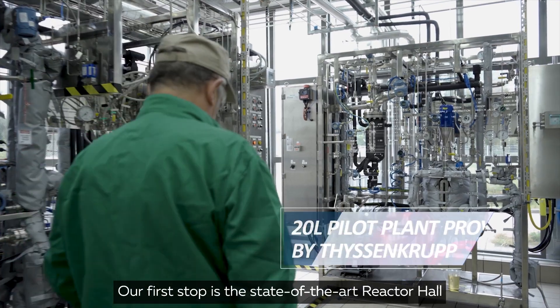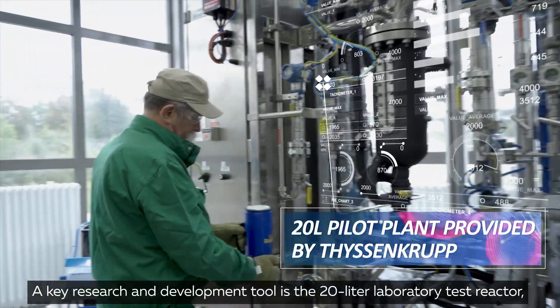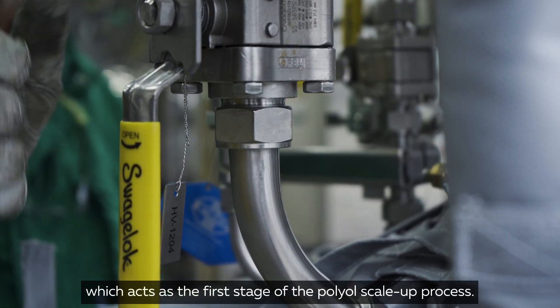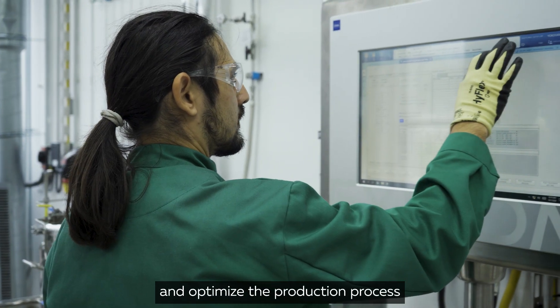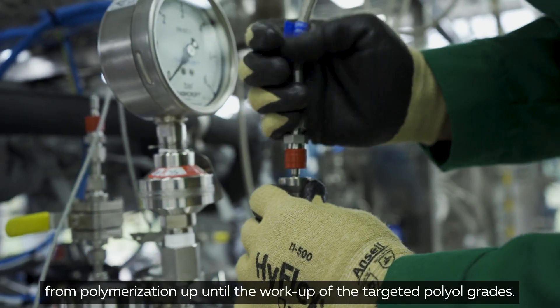Our first stop is the state-of-the-art reactor hall. A key research and development tool is the 20-liter laboratory test reactor, which acts as the first stage of the polyol scale-up process. This unit enables us to design the molecular structure of the polyol grades and optimize the production process from polymerization up until the workup of the targeted polyol grades.